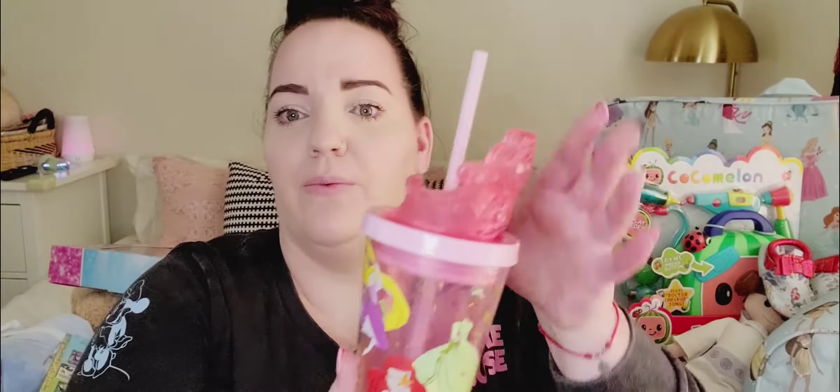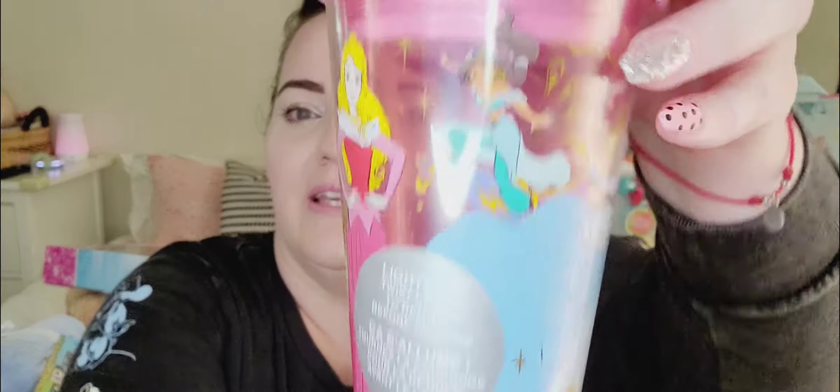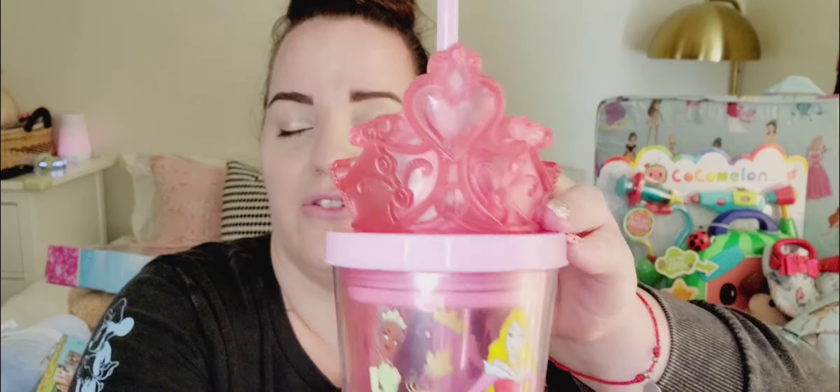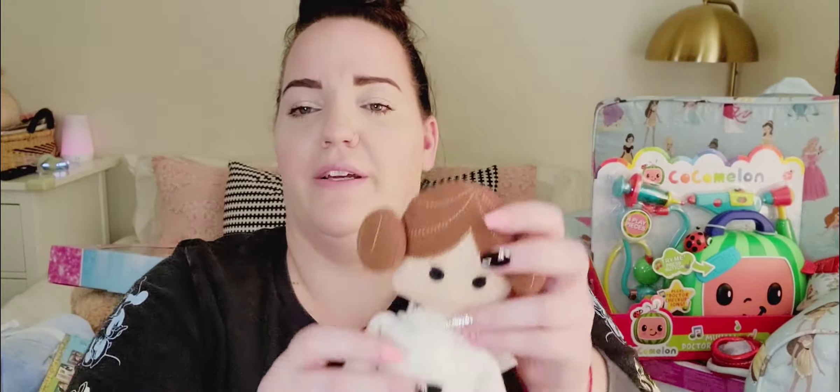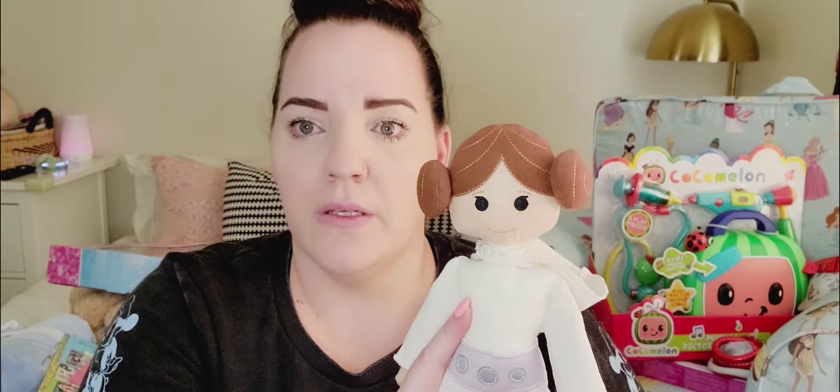We got her this little tumbler that lights up. It's from Downtown Disney and it has Jasmine, Aurora, Tiana, Rapunzel, Ariel, and Cinderella on it. She loves drinking out of straws, so I thought that was perfect for her. We also got her Princess Leia — in my eyes she's a Disney princess — and we got that at the Star Wars Trading Post, where the Rainforest Cafe used to be at Downtown Disney.